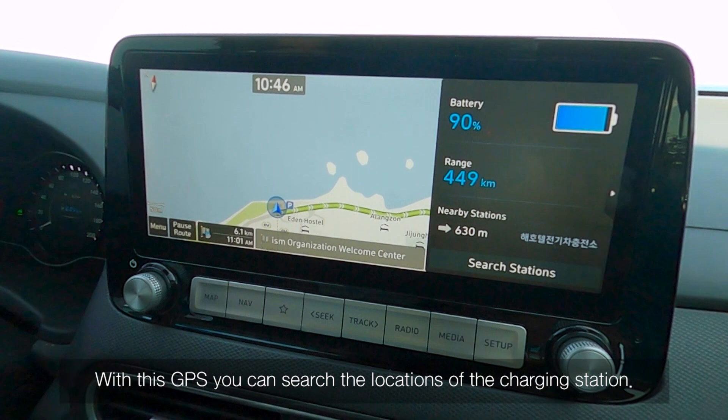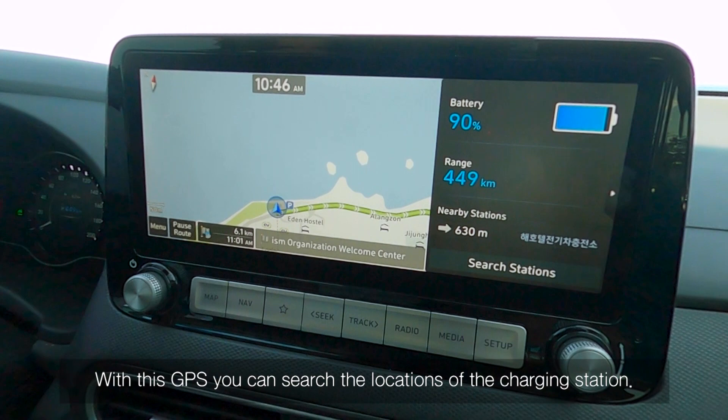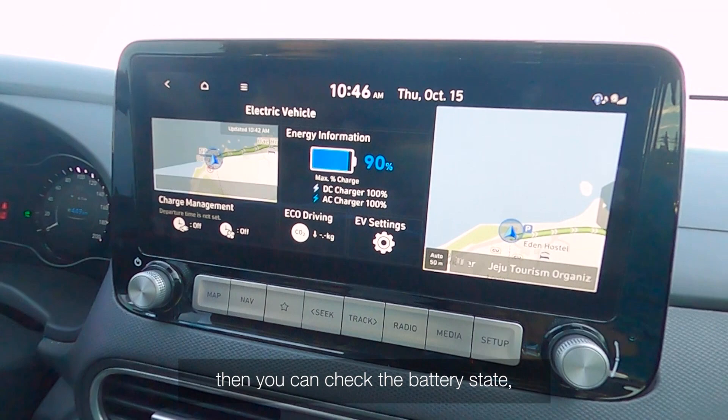With this GPS, you can search the locations of charging stations. At the home menu, press the EV button, then you can check the battery state and nearby charging stations around you.